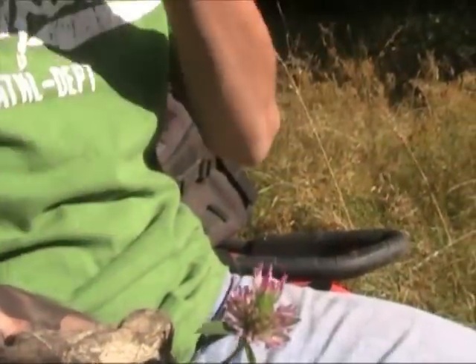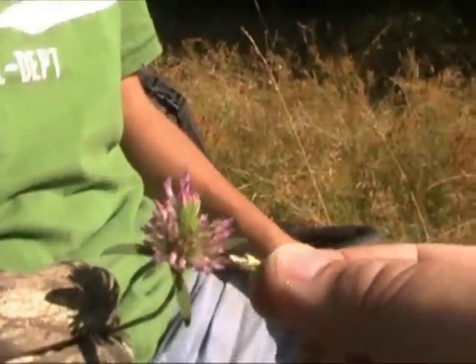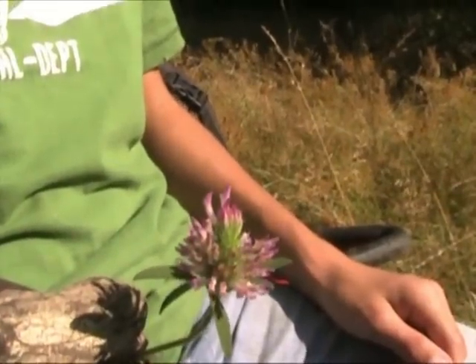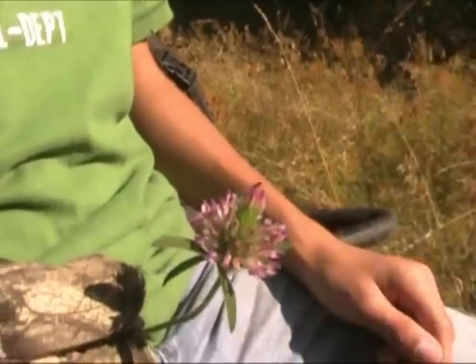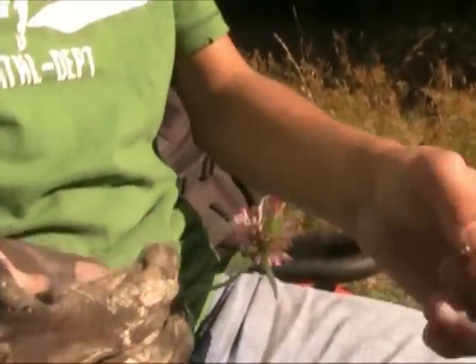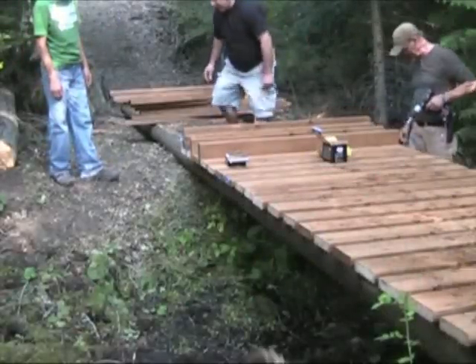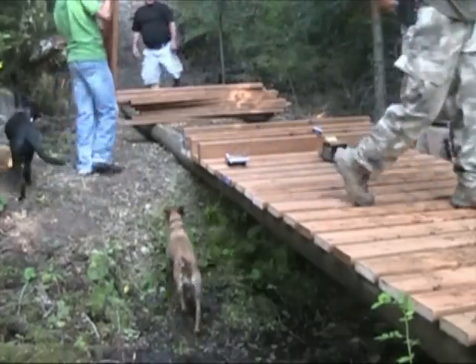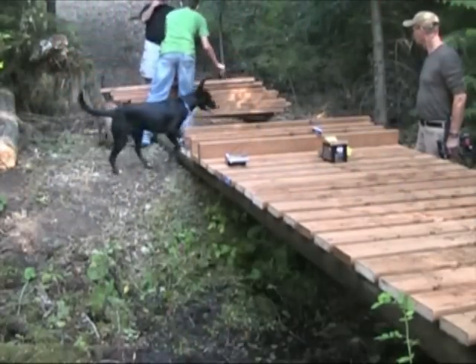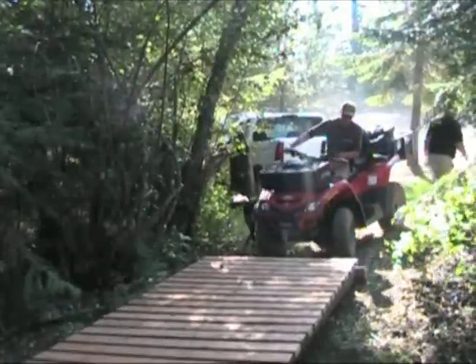What Jordan is holding here is a thistle, and this is actually one of your fall time wild edibles. You can just grab it and munch on it and it doesn't even taste that bad. What do you think, Jordan? Pretty good! Alright, first test of the new bridge.